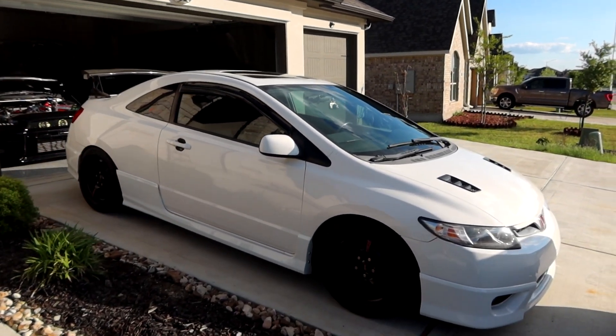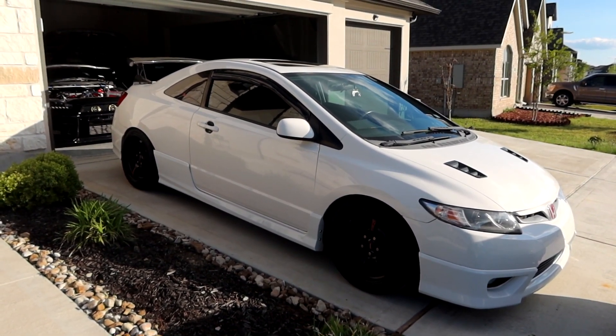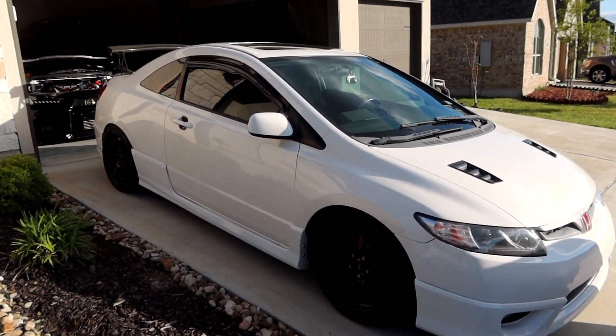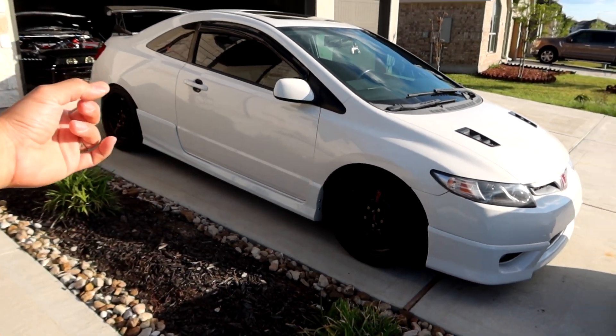It only has around 70-something or 80-something thousand miles on it, so super low miles for a 2008 car. I honestly would like to keep it, but we'll see — if I can keep it I will. But if I have to make space for more projects, I might have to let this one go.